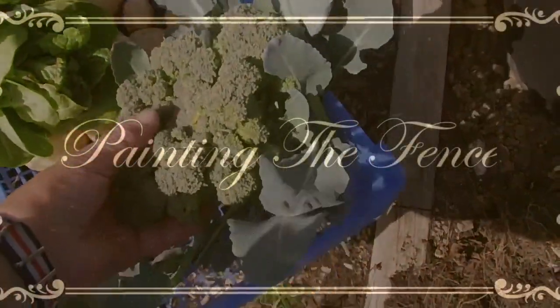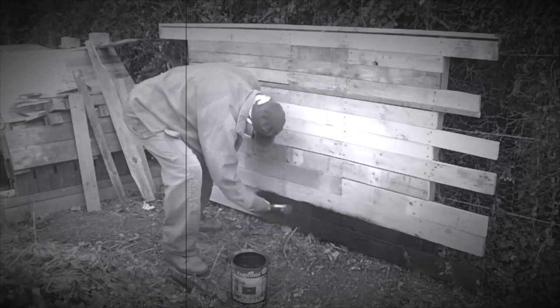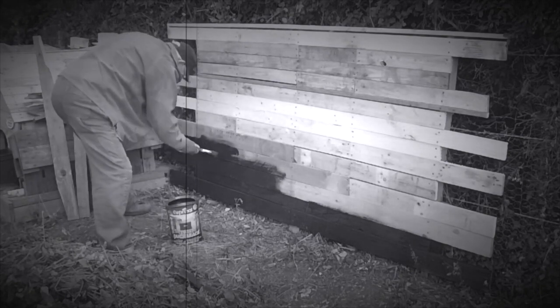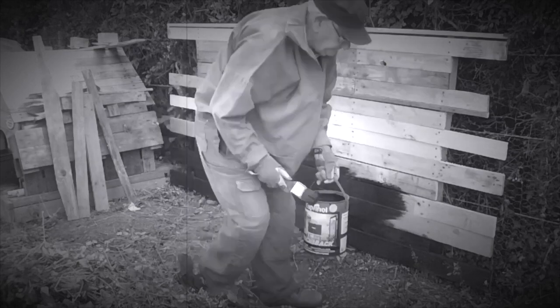Work on the plot continued where we left off, which was the painting of the hedge wall. I had helped volunteer for this job, to which I agreed, providing he could complete the task in the allotted clip time of 60 seconds.